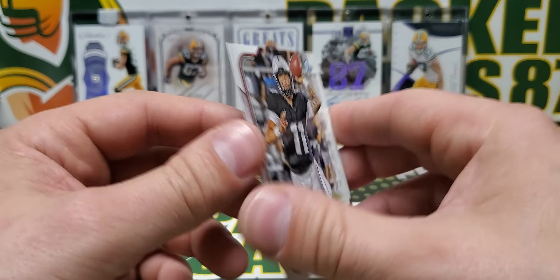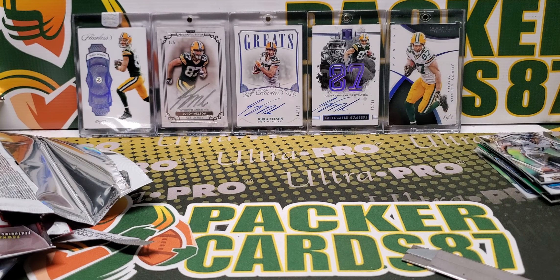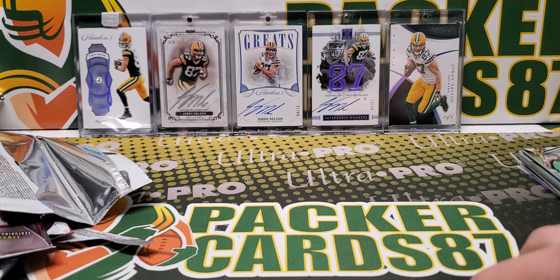Dylan Gabriel is gonna close it out. That was my box of Bowman U football — a fitting night to do a box of this. That is gonna do it for this video, everybody. I hope y'all enjoyed it, thank y'all for watching, and I'll be back with another video soon.